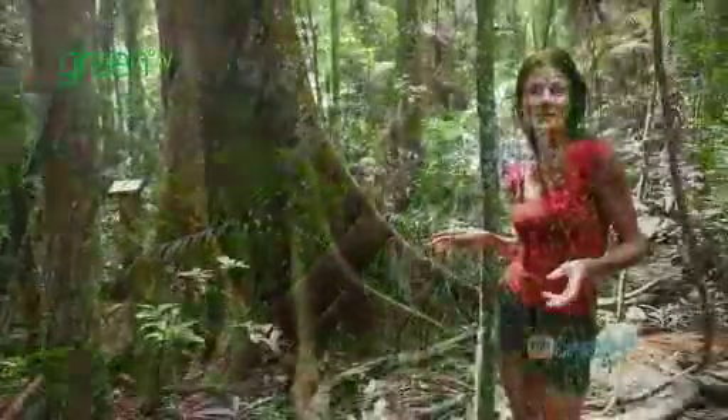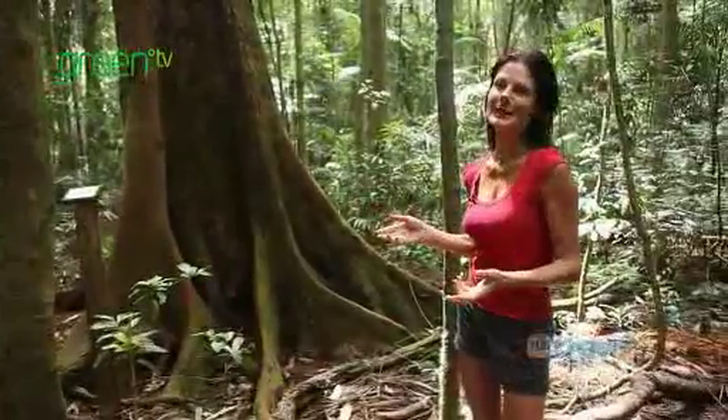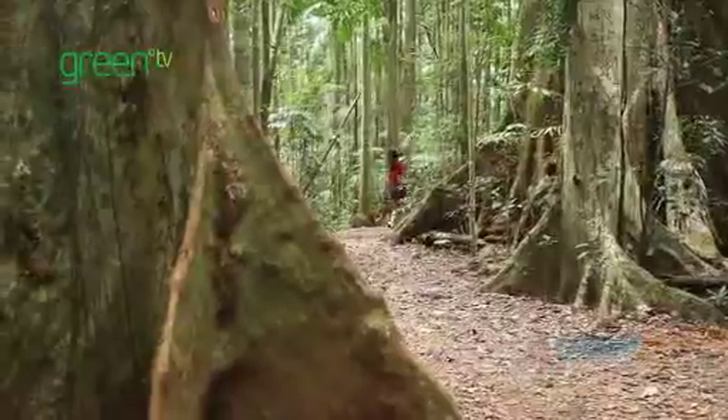We're in the Mary Cairncross Scenic Reserve, just up at Maleny. You can come for a walk through the rainforest here, which is really nice, and you can even see some rare species of plants as well.